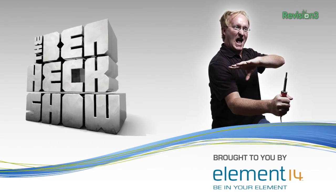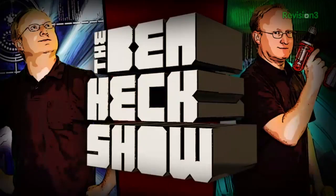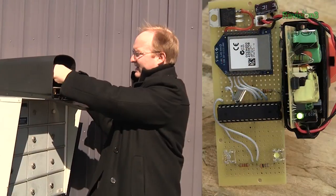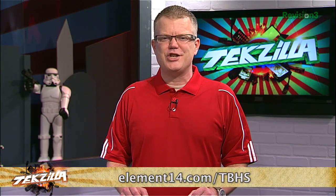Join modding wizard Ben Heck and friends as they build and modify a host of amazing community-inspired creations. Be sure to watch new episodes of The Ben Heck Show each week right here at revision3.com/tbhs. In the latest episode, Ben works on a new male detection device. Check out element14.com/tbhs for a chance to win the latest builds from Ben's show.